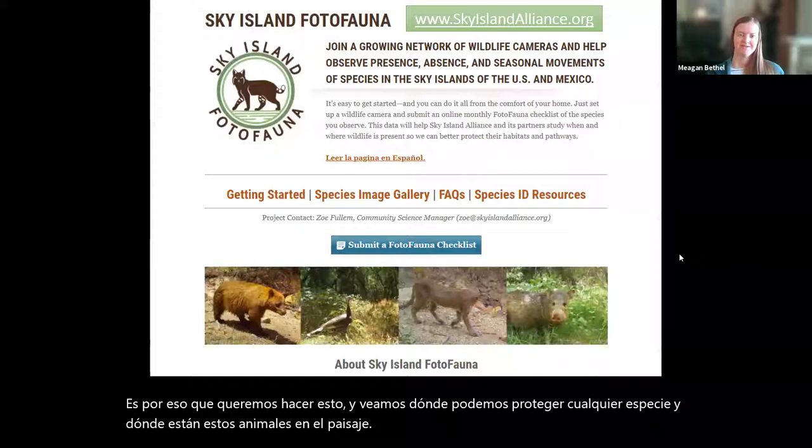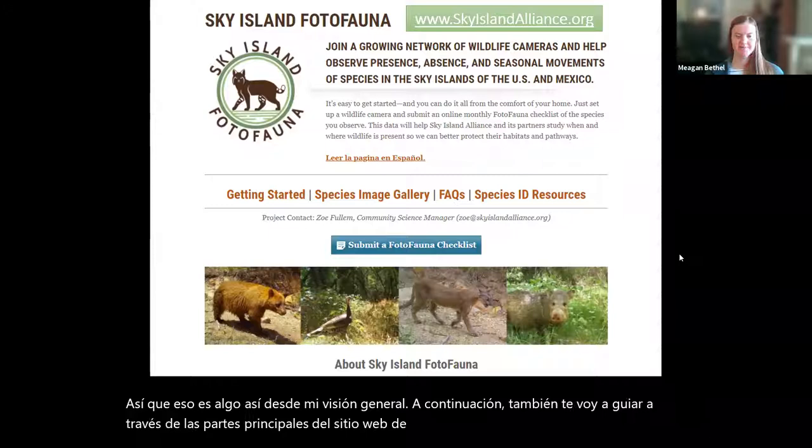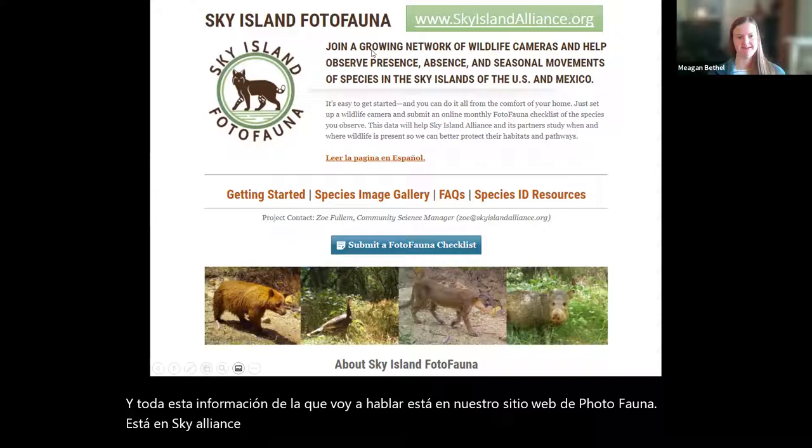That's my overview. Next I'm going to walk you through the main parts of the PhotoFauna website as well as our checklist. All this information is on our PhotoFauna website at skylinealliance.org, and under our projects we have a nice webpage.